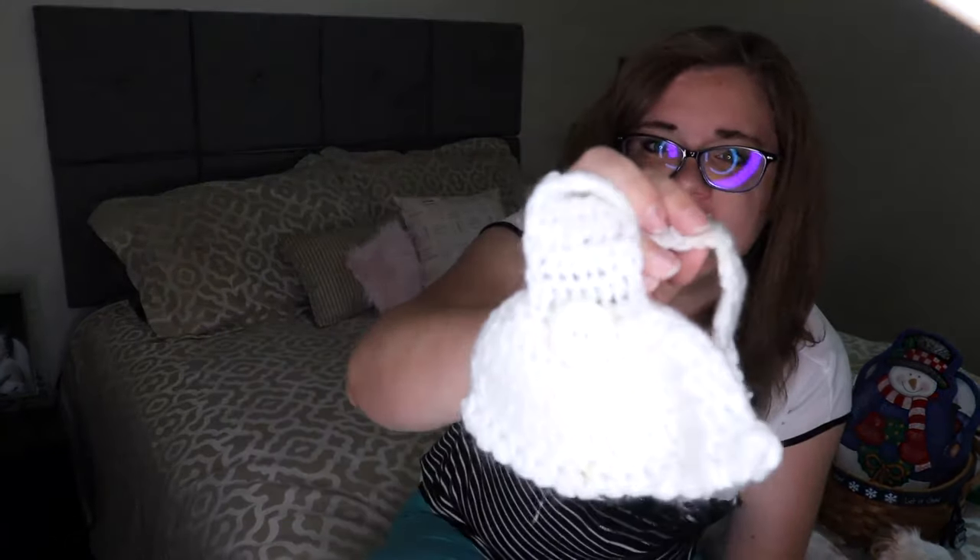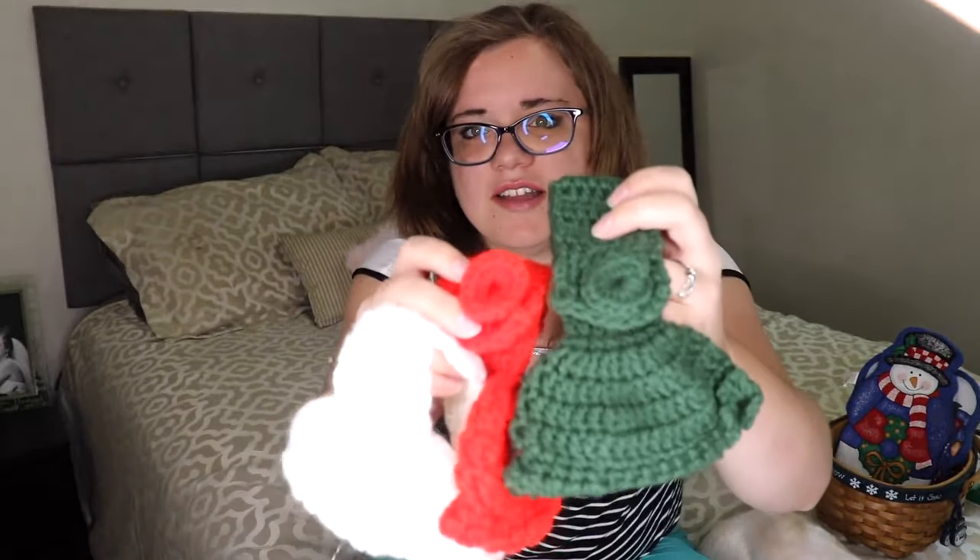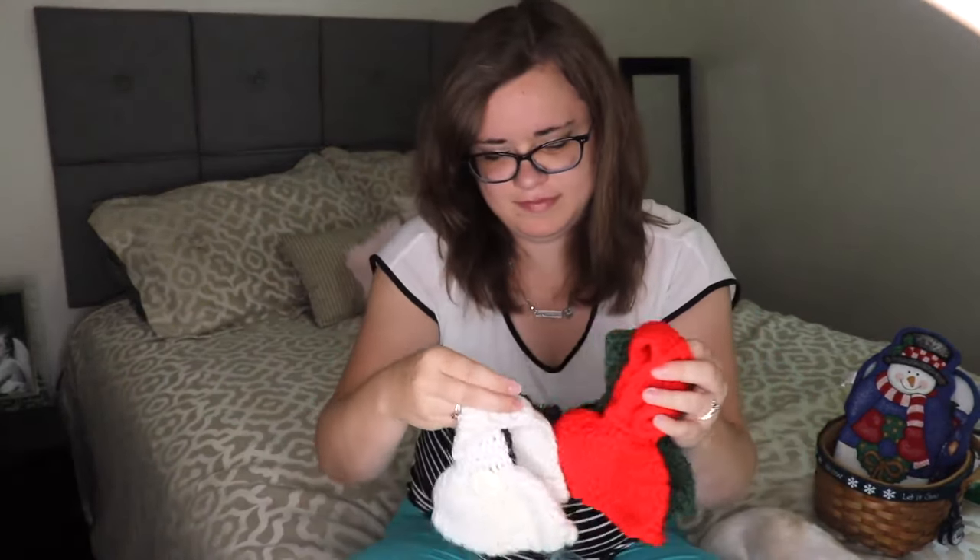I'll have to show these to my mom — maybe she can make some like this. The white one actually has a button, and the green one has a loop like the red one. So that was my first find: three of these for a dollar.